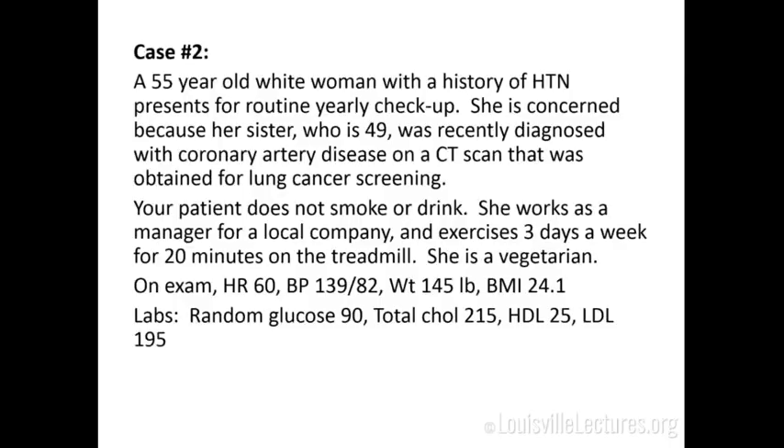Case number two — you might not see these patients in your safety net clinic as often, but I get them in my cardiology practice. A 55-year-old white woman with a history of hypertension presents for a routine yearly checkup. She's concerned because her sister, who's 49, was recently diagnosed with coronary artery disease on a CT scan obtained for lung cancer screening. She does not smoke or drink, works as a manager, exercises three days a week for about 20 minutes on the treadmill, and is a vegetarian. Her heart rate is 60, blood pressure 139 over 82, weight 145, BMI 24.1. Her glucose is 90, total cholesterol 215, HDL 25, and LDL 195.